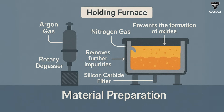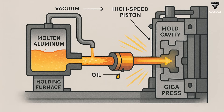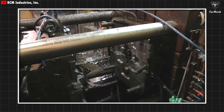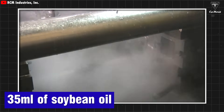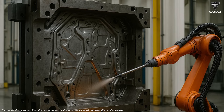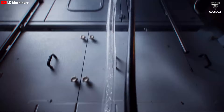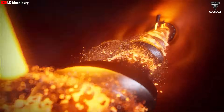Operators use argon gas, rotary degassing machines, and silicon carbide filters to remove impurities larger than 25 microns. This is the material preparation stage. Next, it's time to prepare the mold. Before each cycle, the Gigapress lubricates the mold surfaces — a robot sprays about 35 milliliters of soybean oil onto the mold, creating a thin and even layer, similar to greasing a cake mold to make the product easier to separate. Then a vacuum system removes air, and the molten aluminum is introduced into the mold chamber of the die casting machine, where it is pumped in by a high-speed piston.